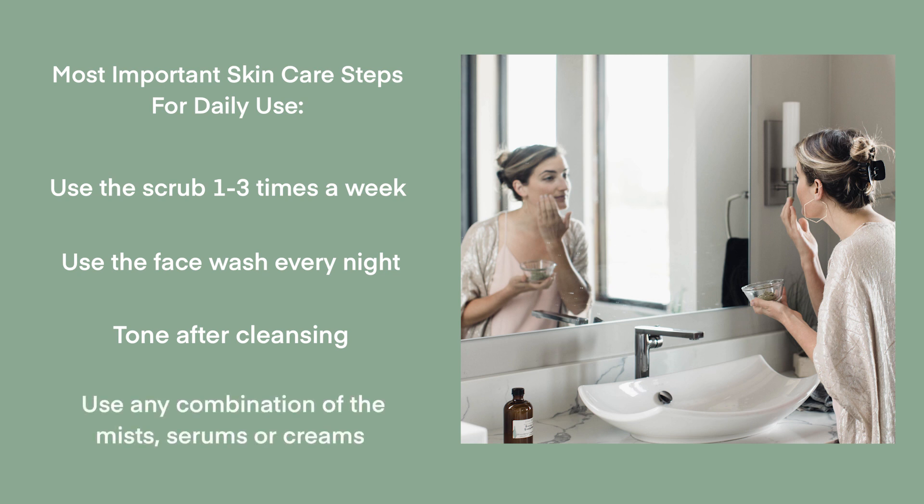Then you can use any combination of these hydrators — you could use all three of them: mist, serum, and then cream. Or if you want to cut it a little shorter, you could do either just a mist-serum combination or a serum-cream combination.